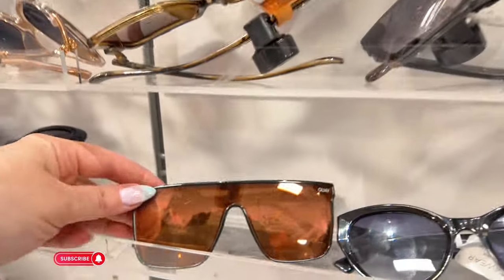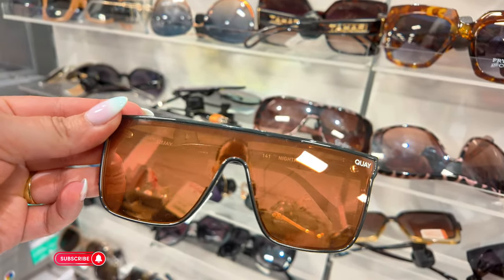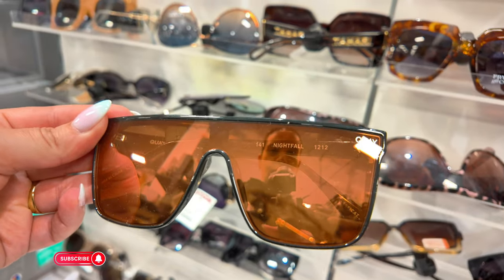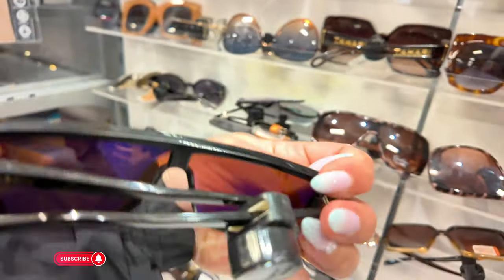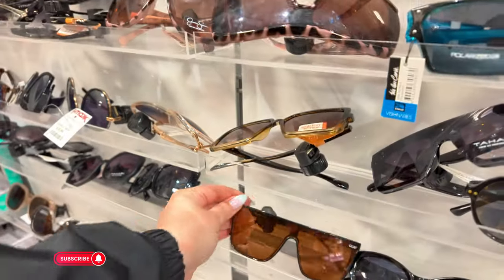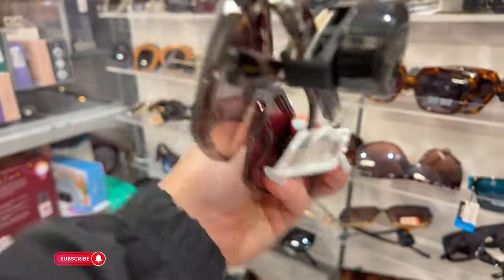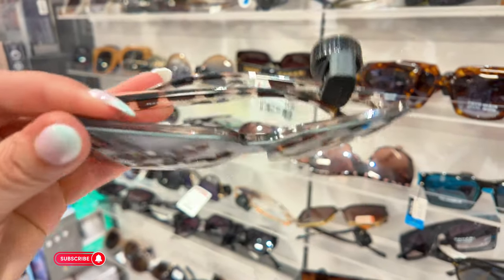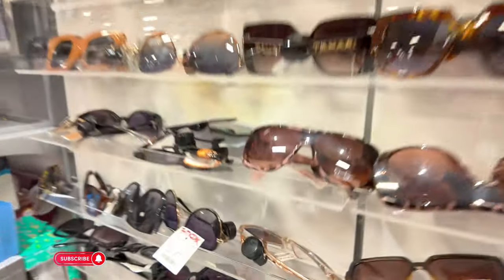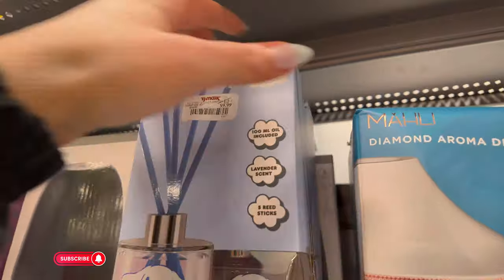Ooh, look at these — oh! Quay — from that brand Quay, Q-U-A-Y. I don't know how you say that. I don't see a price on those, but they're cute. They have Martha Stewart over here for $10 — I didn't even know Martha Stewart made sunglasses! That's cool.